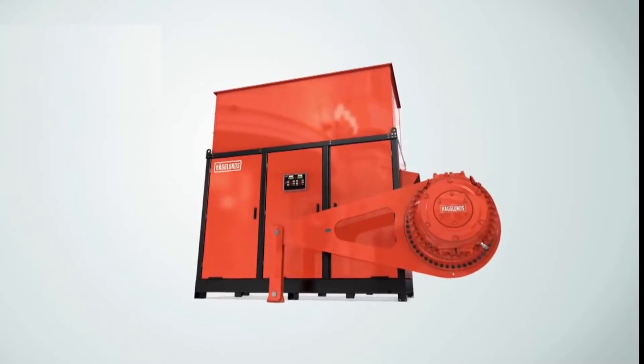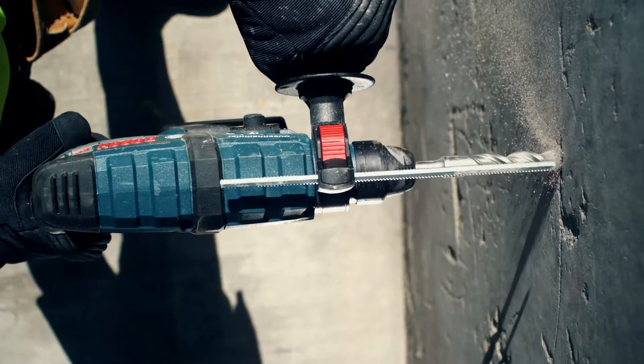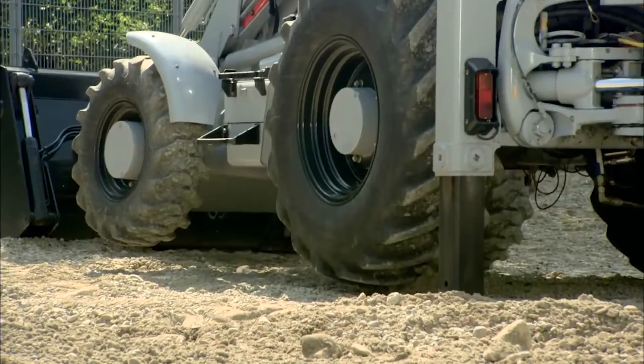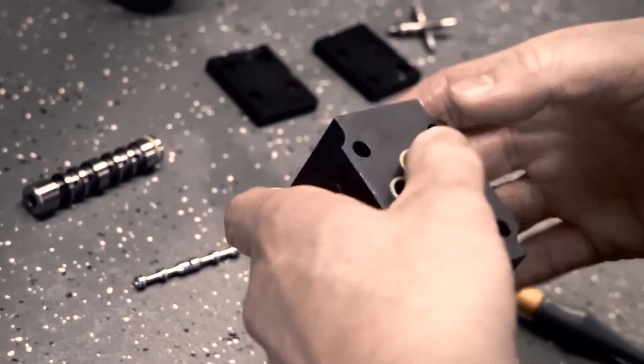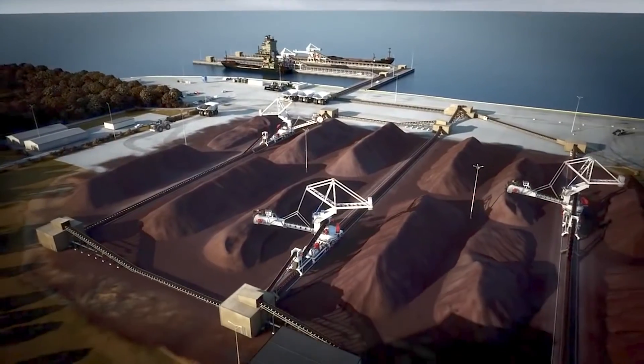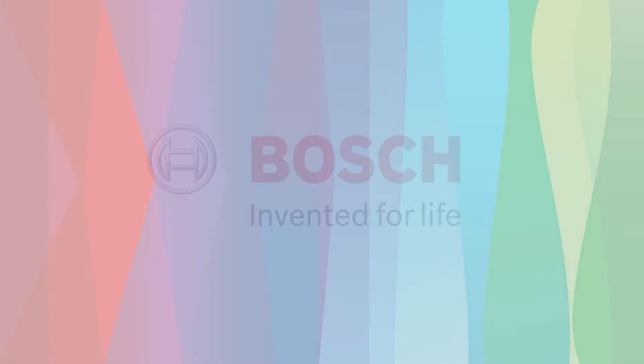From state-of-the-art drive and control technology to cutting-edge video systems and proven tough parts and tools, our innovative and customizable portfolio, coupled with world-class engineering knowledge, allow us to offer the right solutions for any mining application.